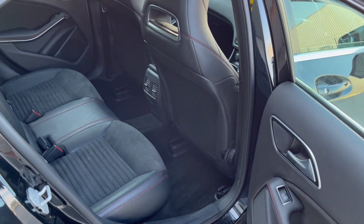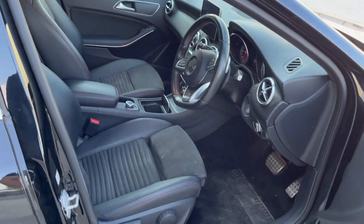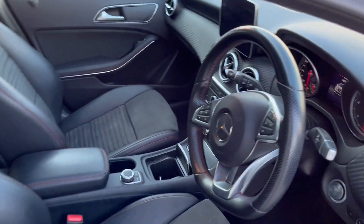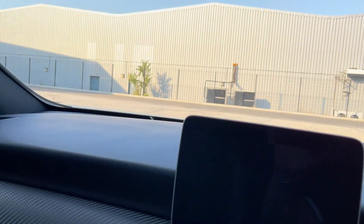It's got the half leather Alcantara seats. It's high spec — it's a facelift model, so it's got the bigger screen.